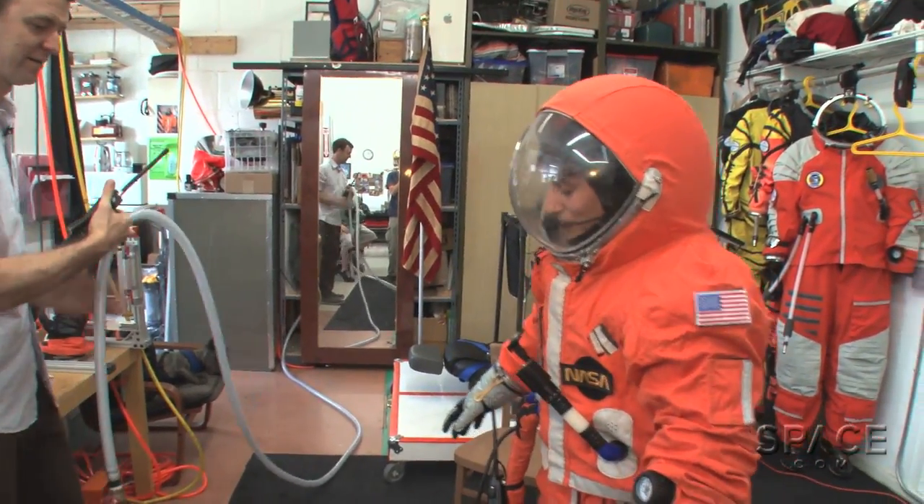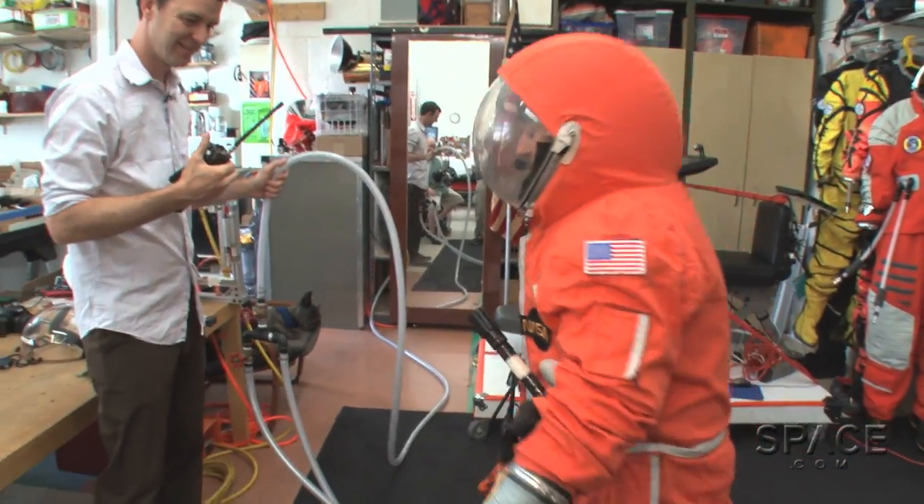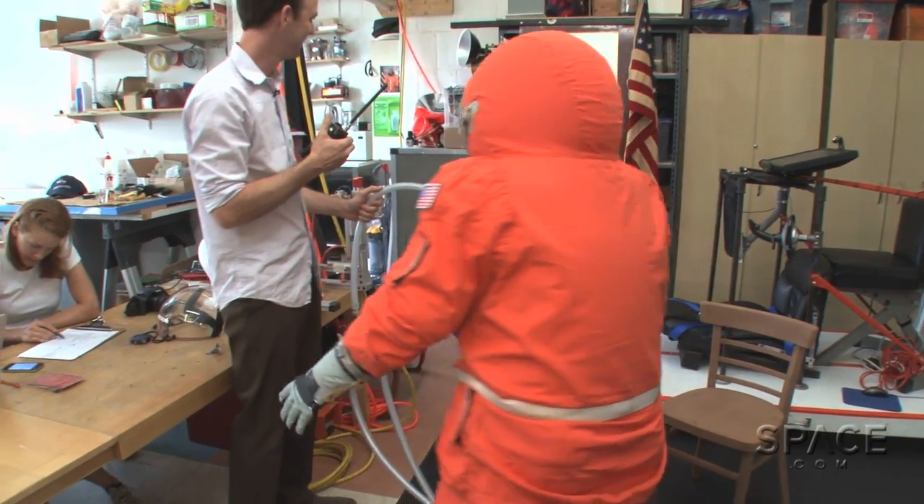I don't know if I can — I don't know how to walk in this, but I'll try. What am I doing wearing a spacesuit in Brooklyn, and how did I get it on?